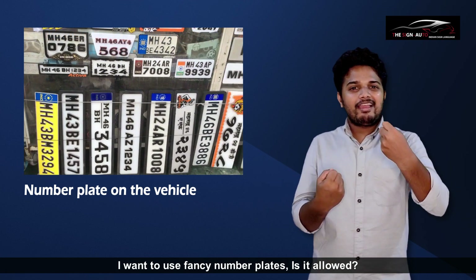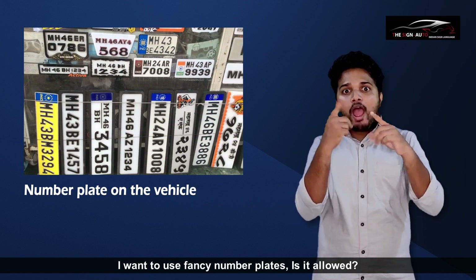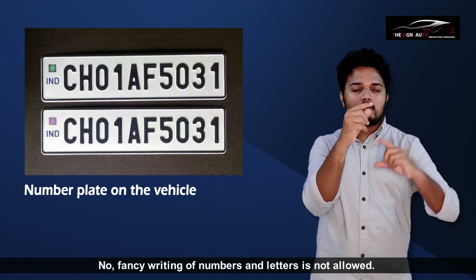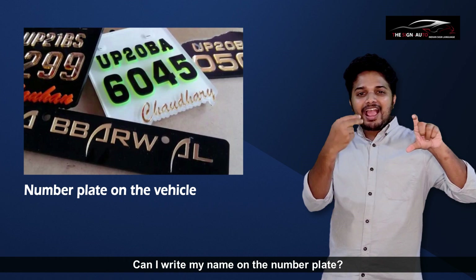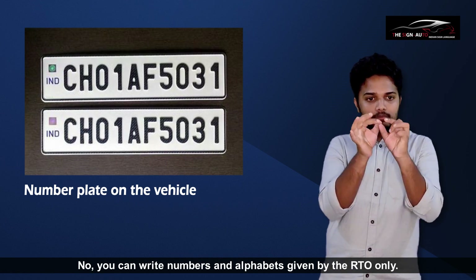Is it allowed to use fancy number plates? No, fancy writing of numbers and letters is not allowed. Can I write my name on the number plate? No, you can only write the numbers and alphabets given by the RTO.